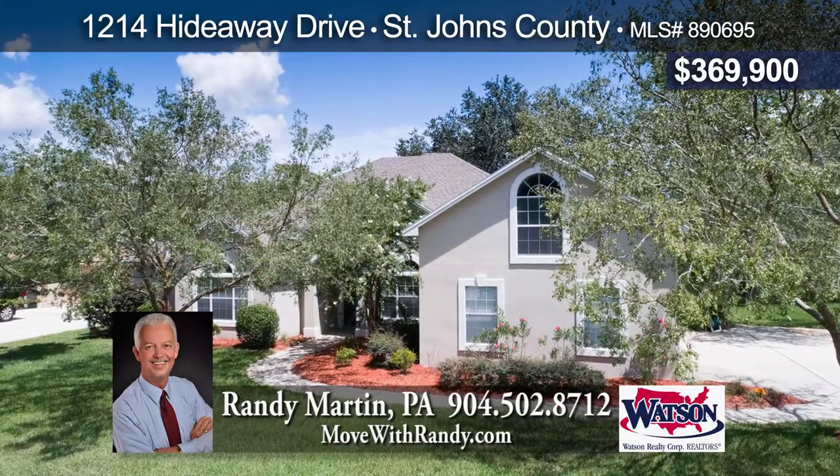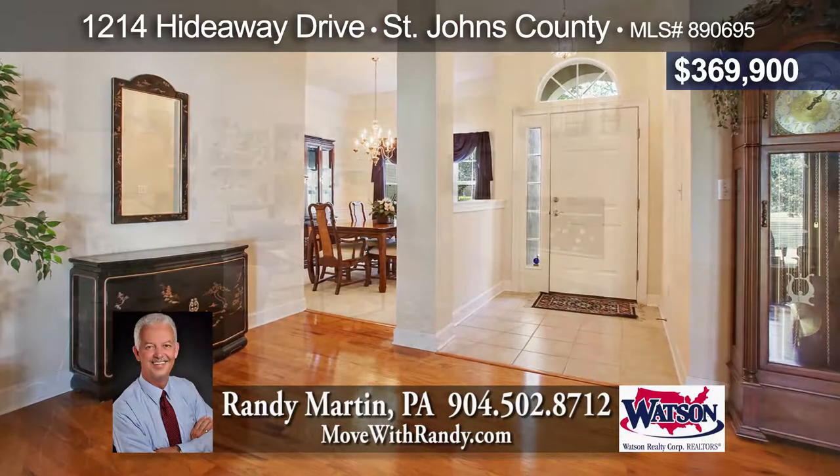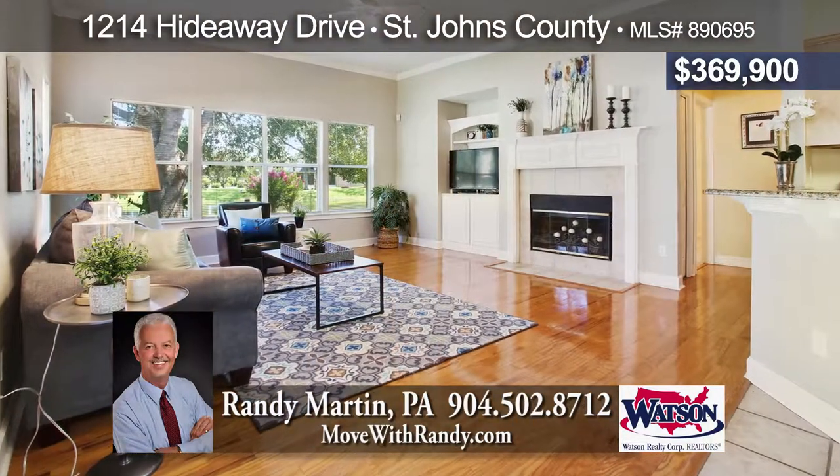Superb half-acre lakefront lot in secluded St. Johns with low HOA and no CDD fees. Gorgeous lake views from this open floor plan with upstairs bonus room and family room with fireplace.